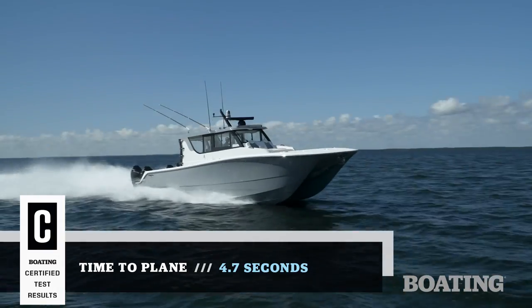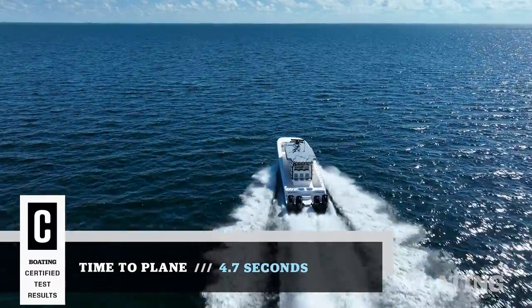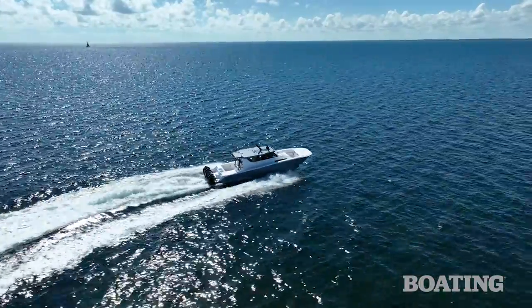Hi, I'm Randy Vance. I'm on Biscayne Bay today on Invincible's brand new 46 Pilothouse. This is a boat that's designed to be a hardcore fisher and an overnighter. It can take you out and let you fish the Gulf overnight or out beyond the canyons and be comfortable in this air-conditioned Pilothouse.